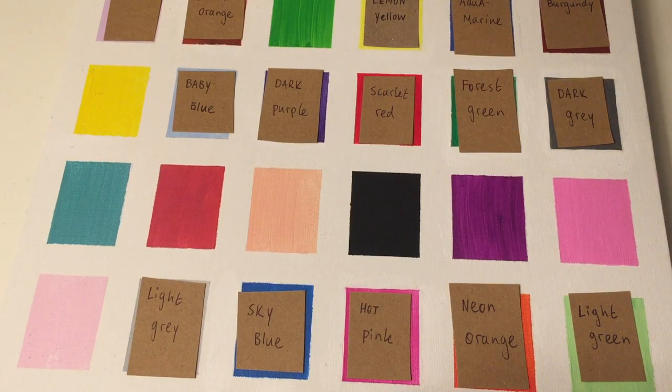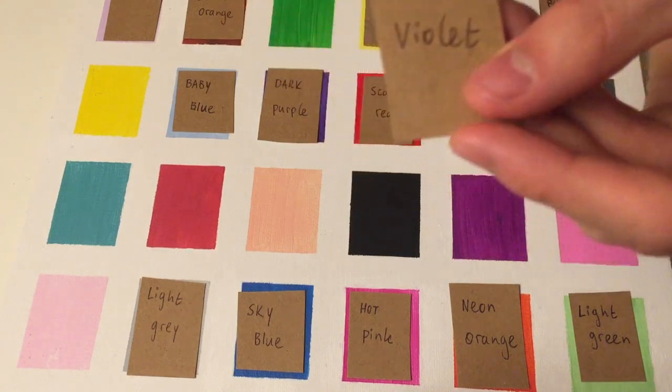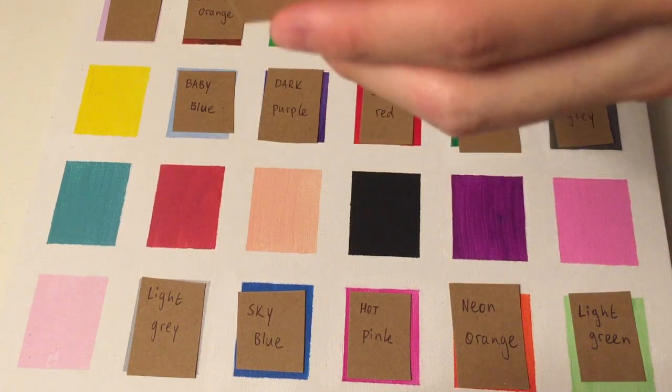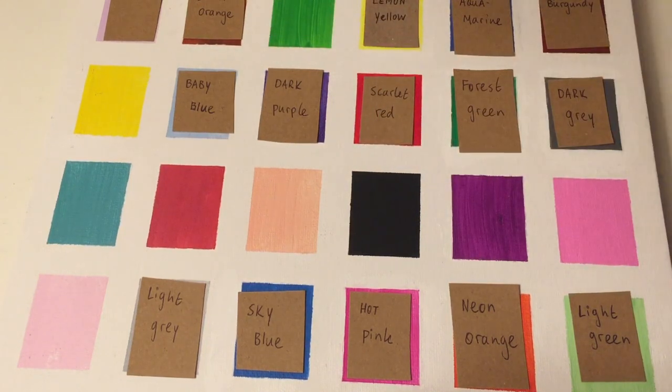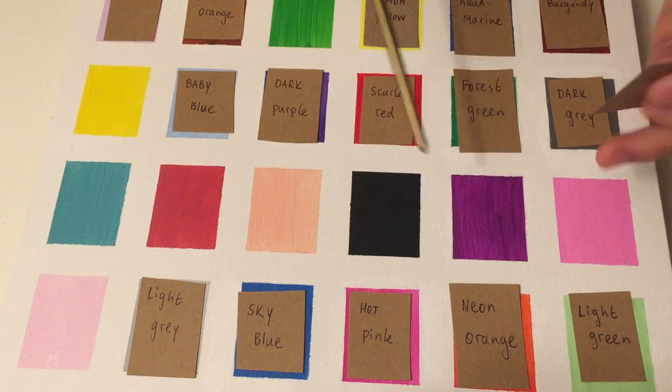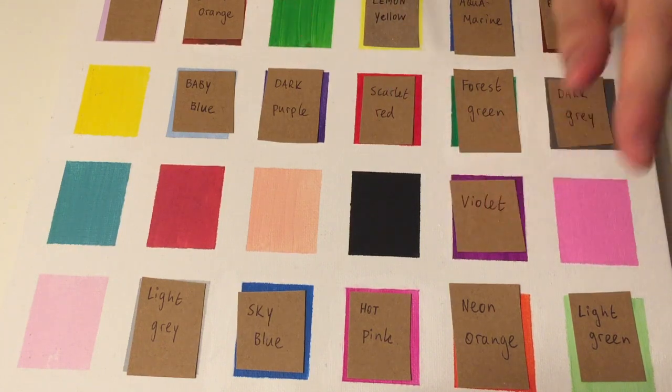Next we have Violet. So violet is another shade of purple. And where would you think this will go? Right here. Yes. Very good.